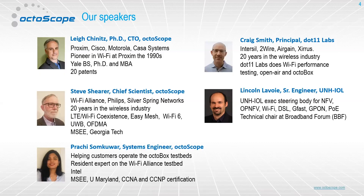Last but not least, Lincoln Lavoy, who's a senior engineer at UNH IOL and is a standards-focused guy at UNH. He's been doing a lot of work, among other things, at the Broadband Forum, where they have a pass/fail test with a lot of test cases for Wi-Fi. With that, I'm going to pass it to Lee.